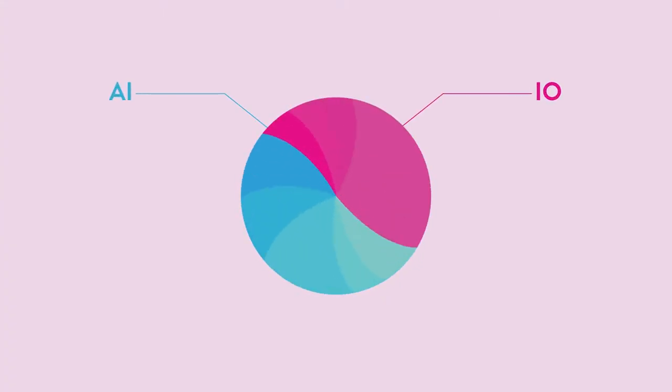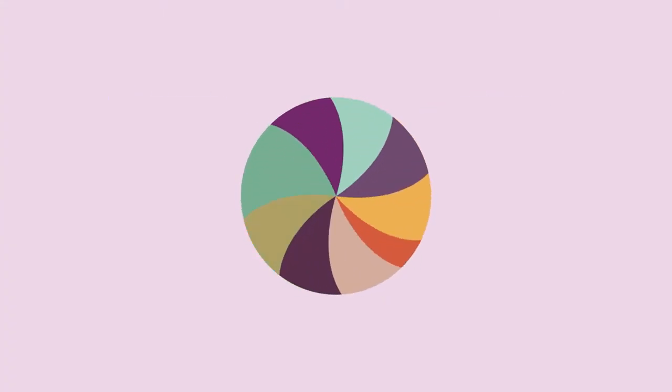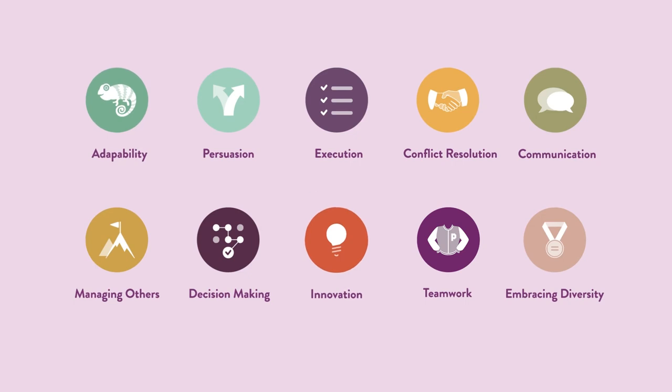By combining the power of AI and industrial organizational psychology, Plum measures 10 talents like adaptability, innovation, and communication.